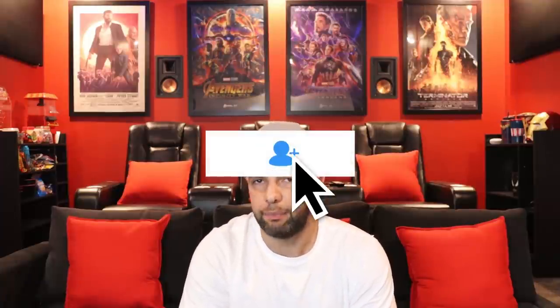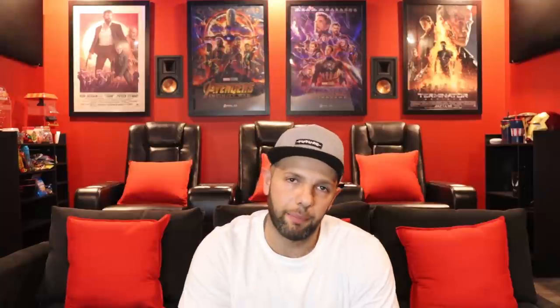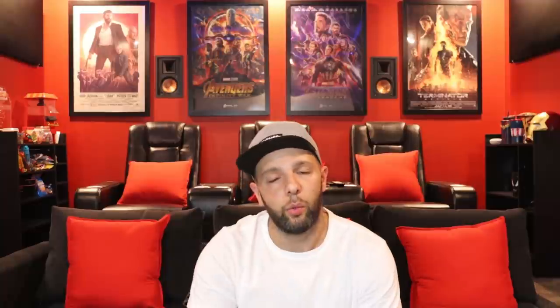Well there you go guys, that is my home theater tour 2020. I hope I've inspired some of you in some way. If you enjoyed this video please give it a thumbs up and click on that bell button to be notified of my upcoming videos. If you like videos like this, please hit that subscribe button. I will list all the items in the description below — till then, see you in the next one!